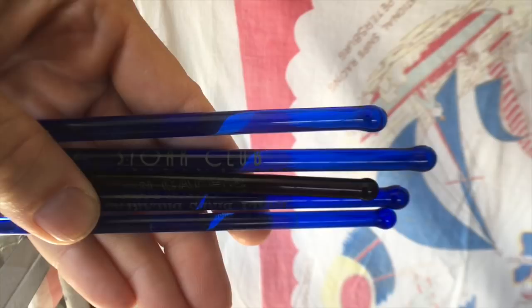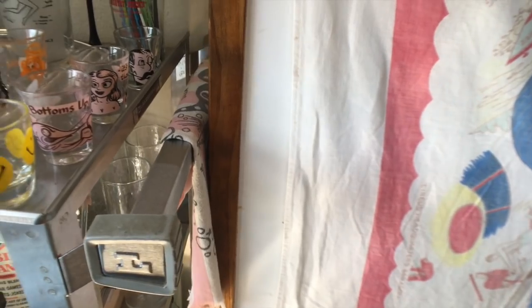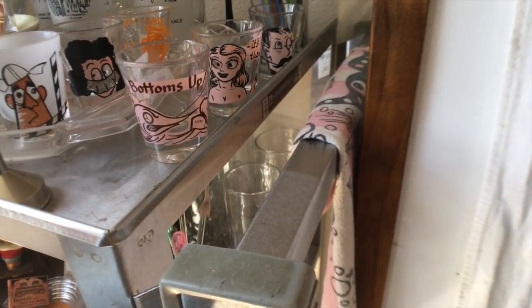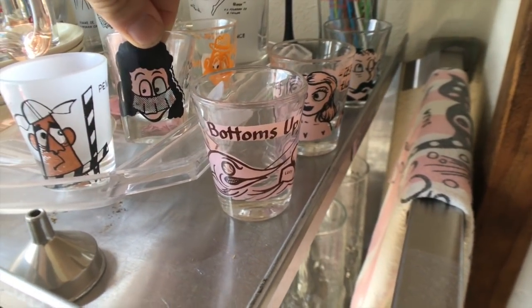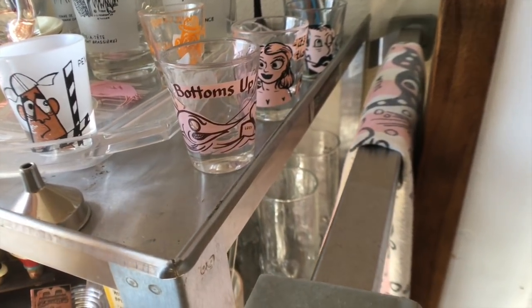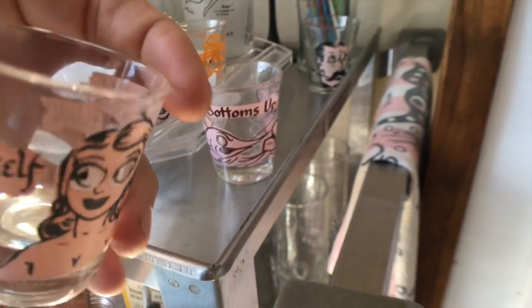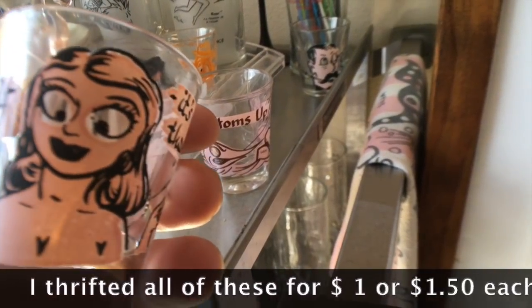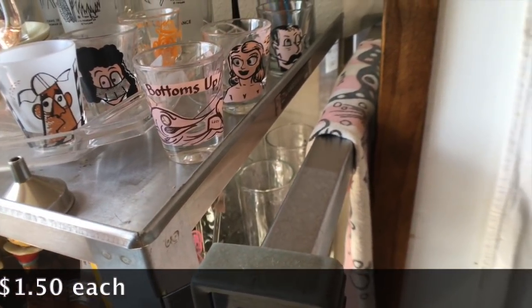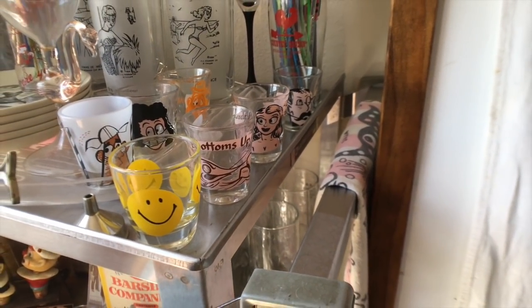We've got some various swizzle sticks here. The second one is the Stork Club from New York — I like collecting them if they have famous logos and old bar names that we recognize. Behind Mr. Smiley Face here, which is from the era, I collect the shot glasses that have reverse-painted eyes. On the front she's got these big googly eyes, and on the back you see a swipe of paint with the eyes painted on the back, and so that gives them three dimension. Those are really the only shot glasses I personally collect, although shot glasses are a fun area and you can collect thousands of different varieties.